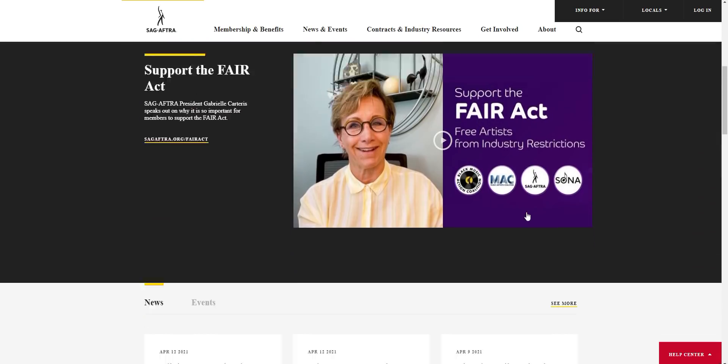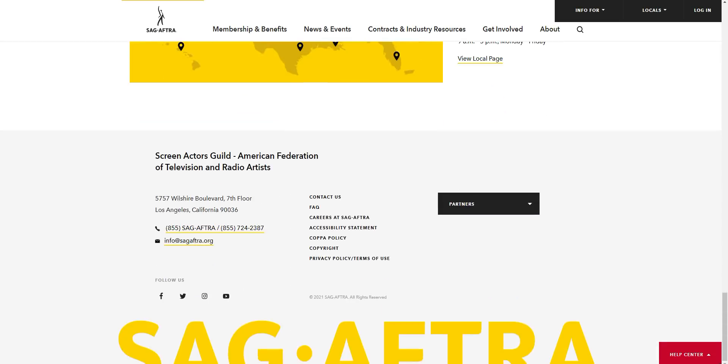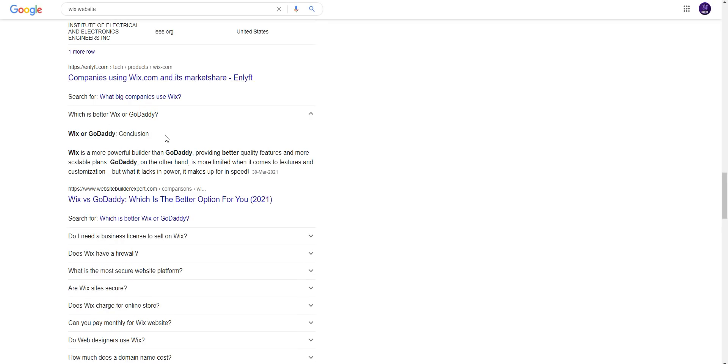What is better — Wix or GoDaddy? Wix is a more powerful builder than GoDaddy, providing better quality features and more scalable plans. GoDaddy on the other hand is more limited when it comes to features and customization, but what it lacks in power it makes up for in speed. So Wix is best from GoDaddy.